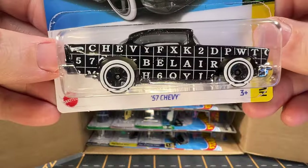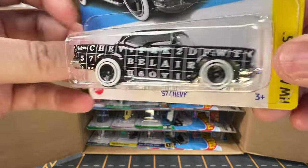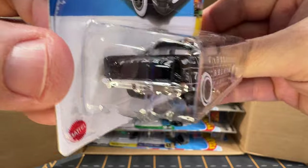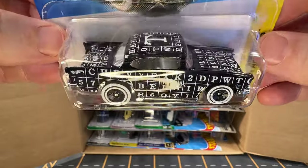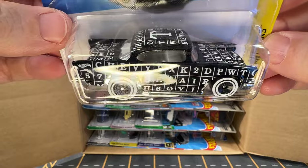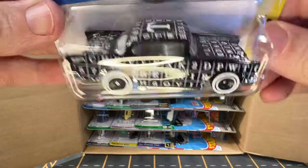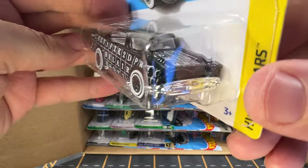Now we've got a 1957 Chevy. This is another art car. The 57 Chevy is one of my favorite body styles, and I like this version. I like the white walled tires, and I really like the lettering on the side — it reminds me of like Scrabble or something like that.